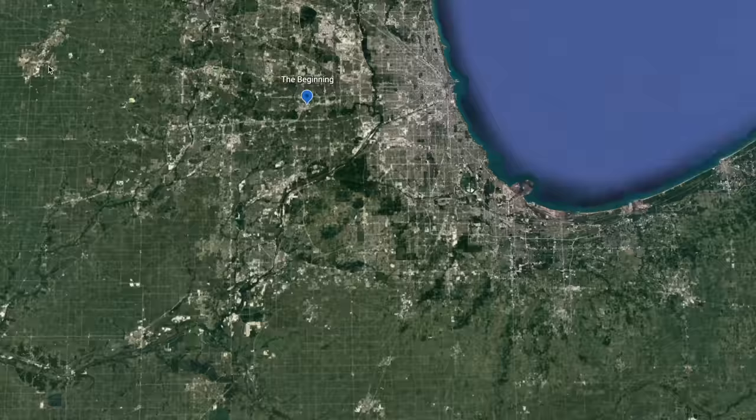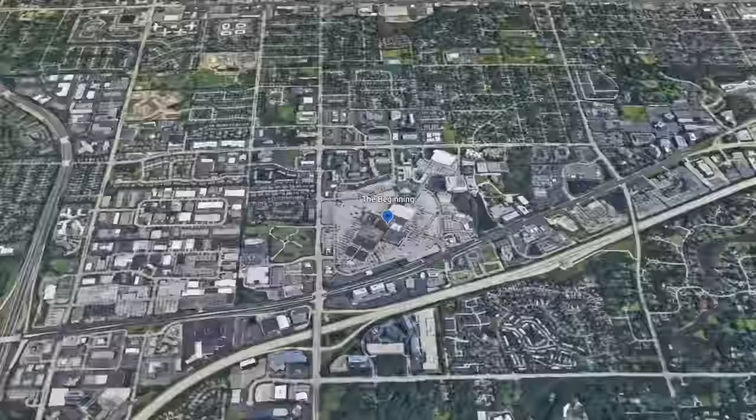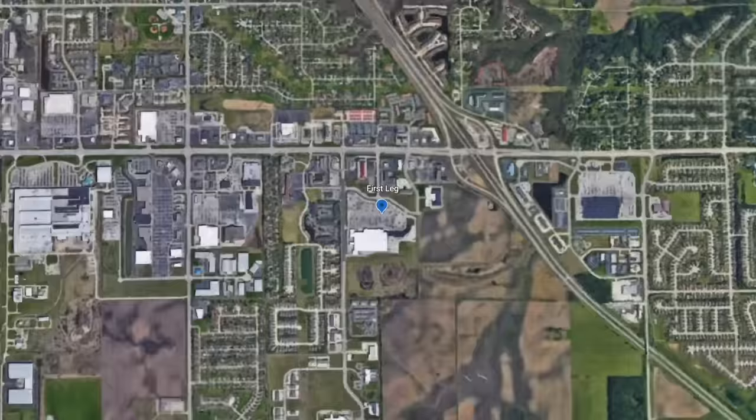Our journey begins at the Yorktown mall with nearly 100% state of charge. We used Better Route Planner to calculate a good route with charging stops included. According to it, the first leg of our journey ends 138 miles away in Lafayette, Indiana, where we'll stop to charge for the first time at an Electrify America charging station.